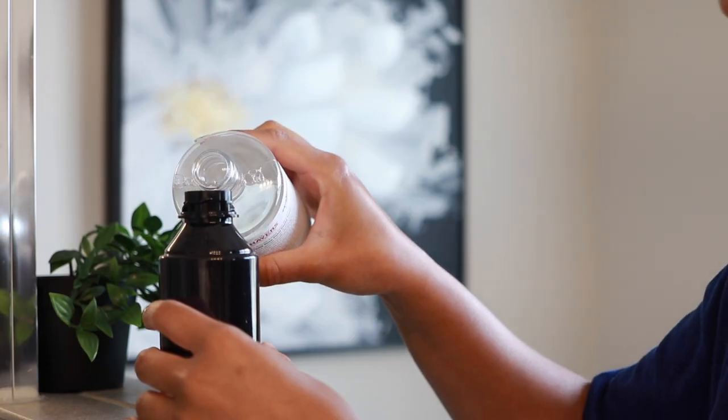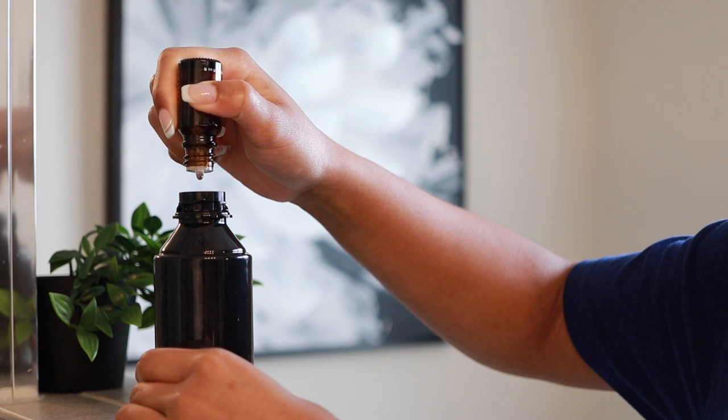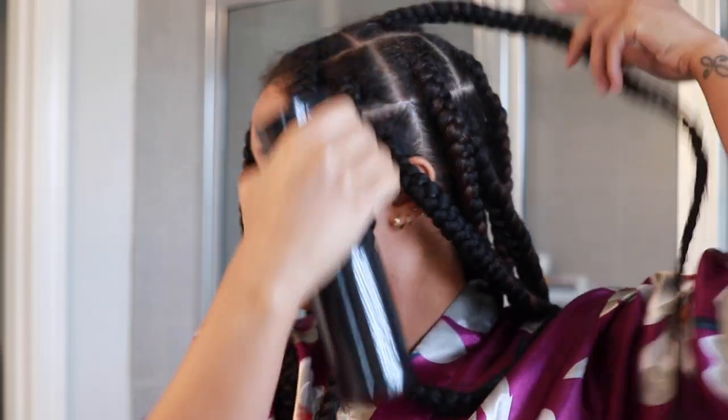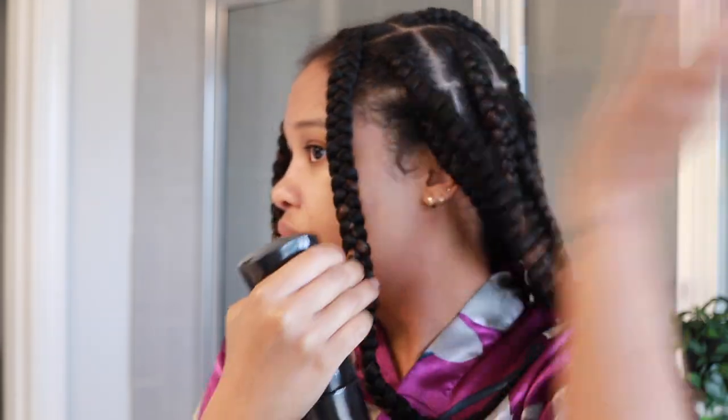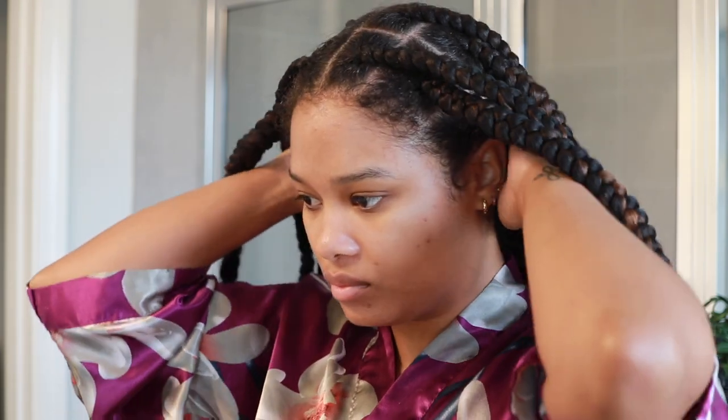I just pour the witch hazel into the spray bottle and add a couple drops of tea tree essential oil. Tea tree oil has antiseptic properties, so it helps avoid any bacterial issues on your scalp, and it's also very soothing. Together, you're cleansing and soothing your scalp all in one step. Make sure you use a mist spray bottle — not one that shoots in a stream — so it's more easily dispersible on your scalp.